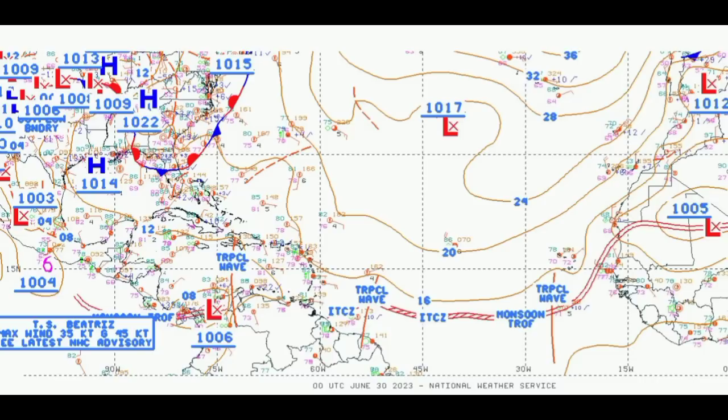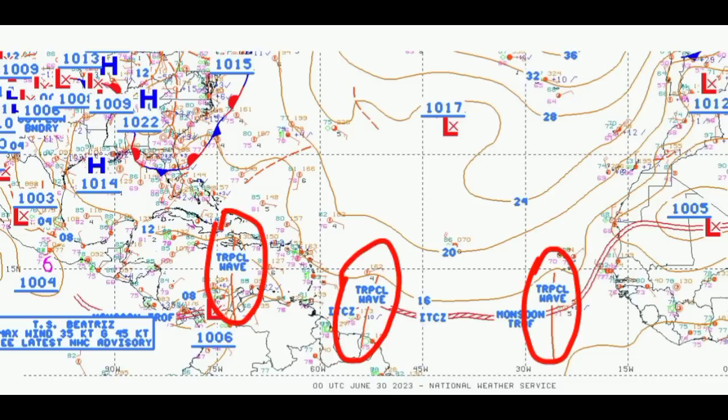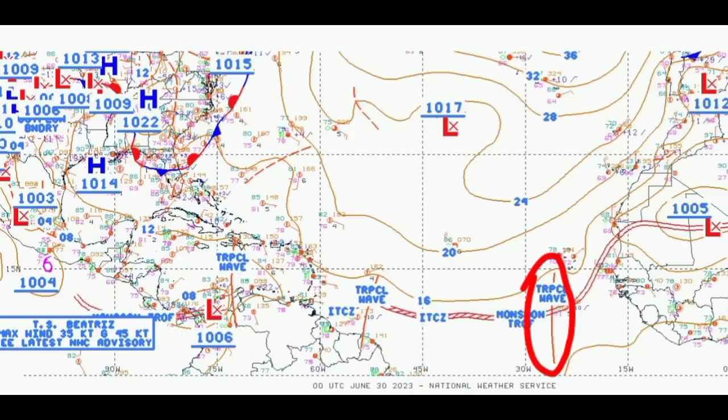We're starting out with this surface chart and here we can see that there are three tropical waves noted across the area. There is one southwest of the Cabo Verde Islands, another is closer to the Caribbean with its axis extended just near the Suriname-French Guiana border, and another is in the Caribbean with its axis extended from Haiti downward to the Venezuela-Colombia border.